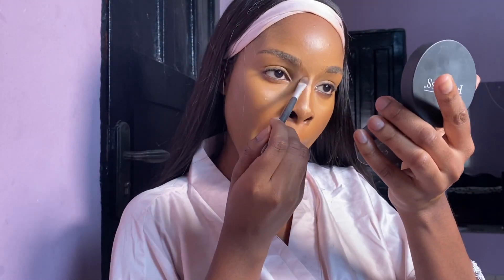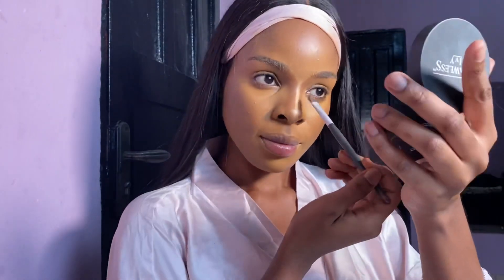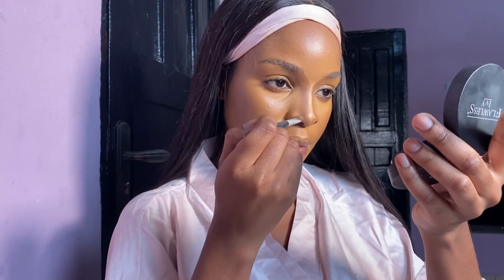For my nose contour, I'm starting at the edge of my eyebrows and taking it down, because I feel like this gives me a better contour when I take it from my eyebrows.